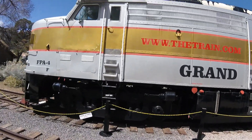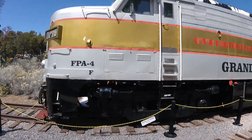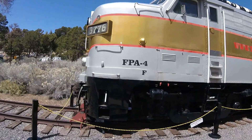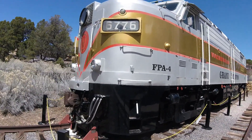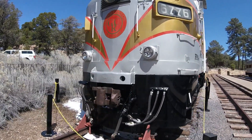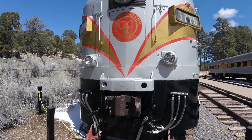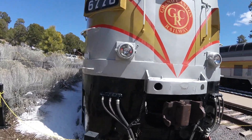This locomotive, along with the others in the Streamline fleet, was transferred to Via Rail. It kept its number and was repainted yellow and blue. In 2000, it was acquired by the Grand Canyon Railway in Williams, Arizona, and was soon placed into service on the railroad to haul the excursion train.